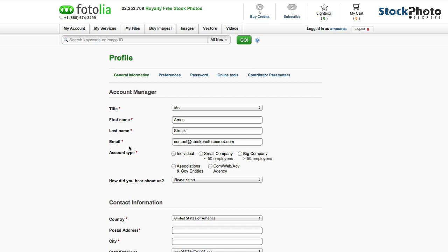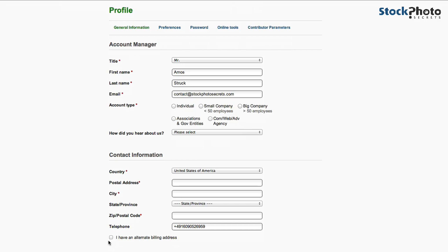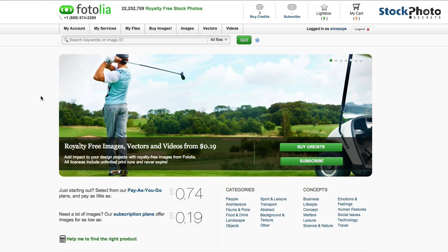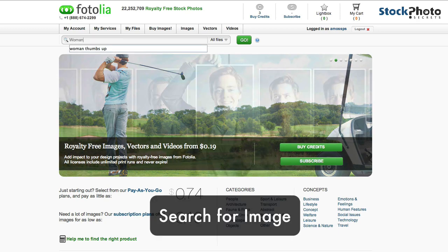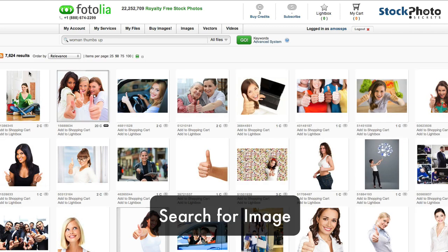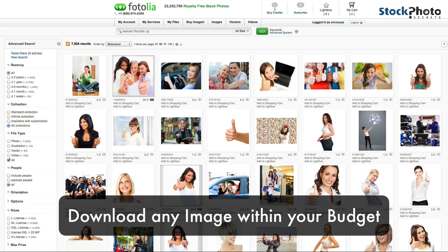Make sure you fill out all the postal address information and everything else, and save it. Then you can go ahead and look for an image. Let's search for 'woman thumbs up' — you can download any image which fits into the three free credit budget, and you can even buy more credits.